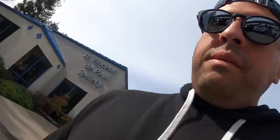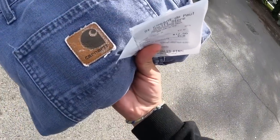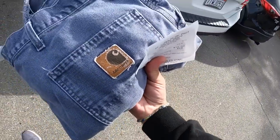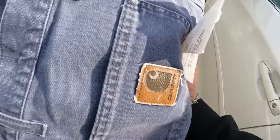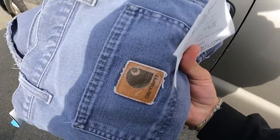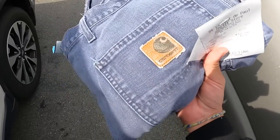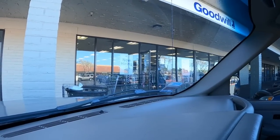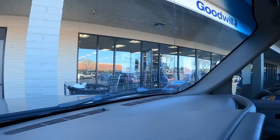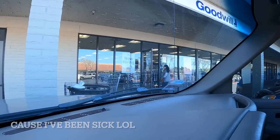Honestly guys it was looking pretty bad in there, but the fact that I found at least one thing is worth the trip. I'm going to head down to a Goodwill that's a bit out of the way but not too far. Alright guys, I'm back here at my local Goodwill — I haven't been here in about a week. Usually I come here every other day.